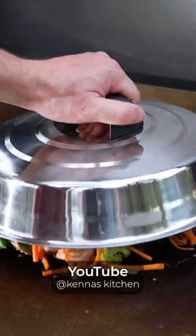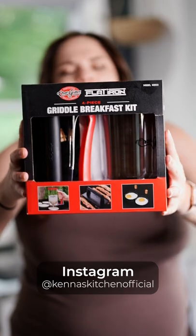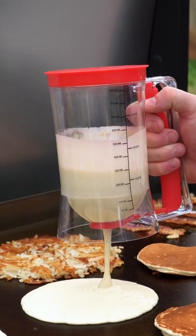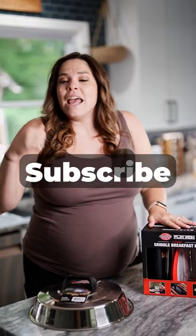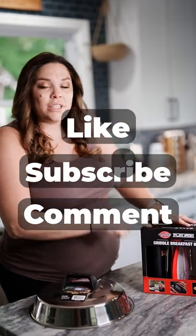On YouTube, we're giving away the 12-inch basting cover for your griddle. And on Instagram, we're giving away the four-piece griddle breakfast kit. This thing is awesome — comes with a bacon press, pancake dispenser, and two egg rings. Enter to win on both Instagram and YouTube. All you have to do is follow or subscribe, like, and comment on this post. And don't forget to tag a friend so they have a chance to win as well.